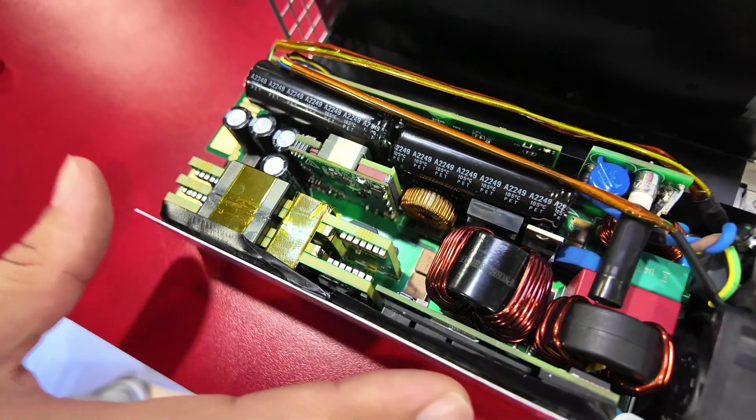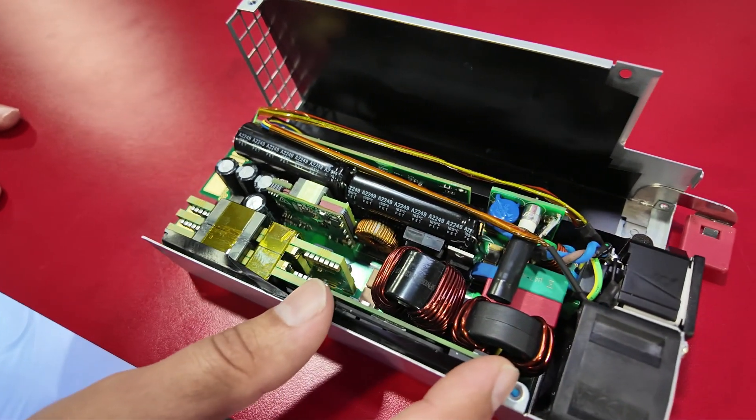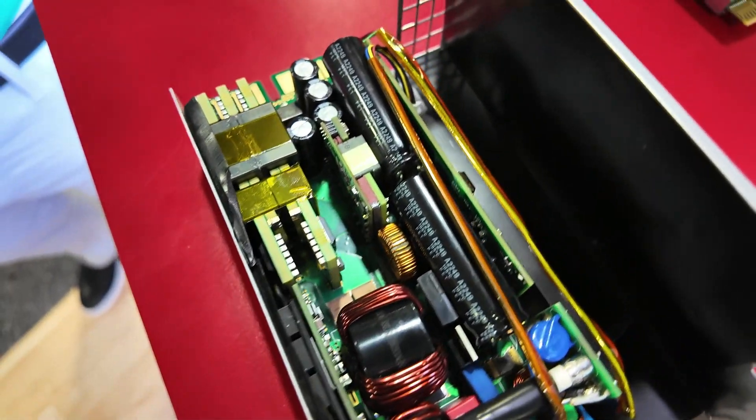It's a 3.6 kilowatt design using a TI total solution in both the totem pole PFC and the LLC, and we're excited to bring this to our customers.